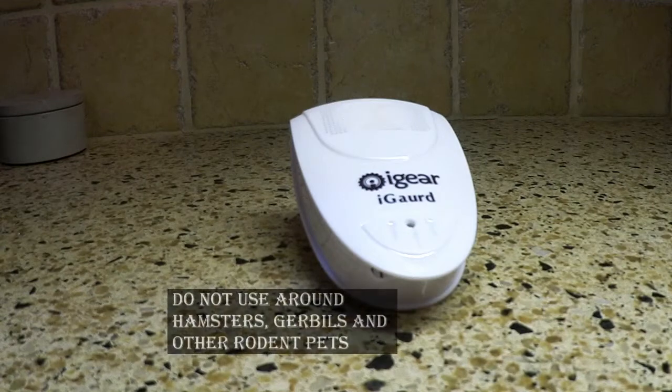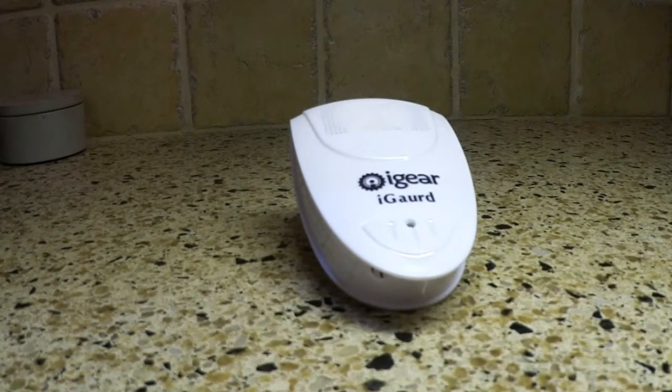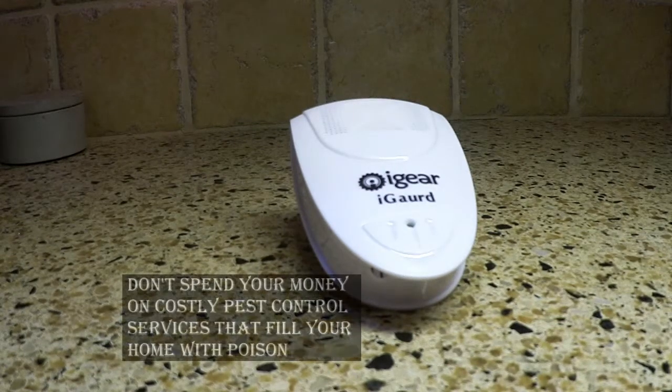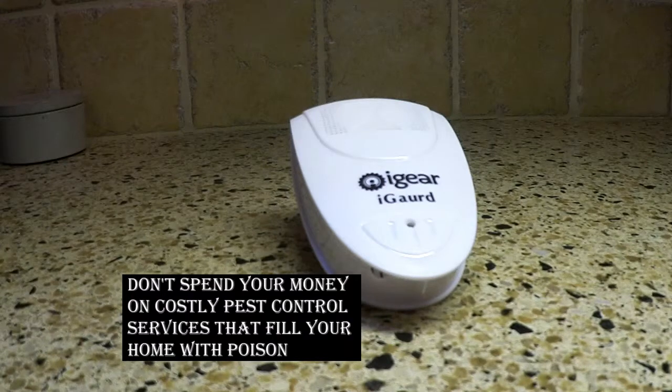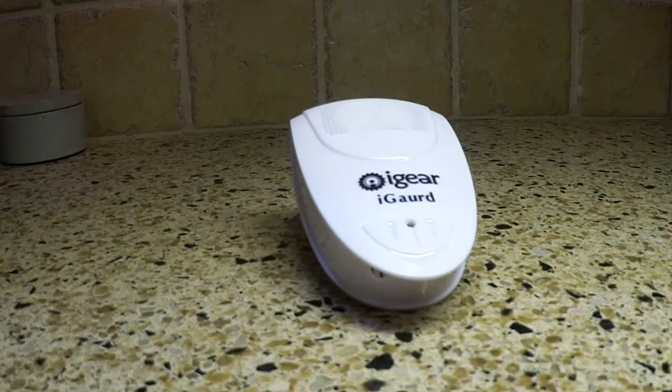You do not want to use it if you have gerbils, hamsters, guinea pigs, or any type of rodent pet, because they would hear it just like the pest you're trying to eliminate from your home. It's going to use those low-frequency sound waves that are inaudible to humans and pets to drive those pests and rodents right out of your home for good. So you don't have to spend thousands of dollars on costly pest control services, or have those poisons and chemicals sprayed around your home.